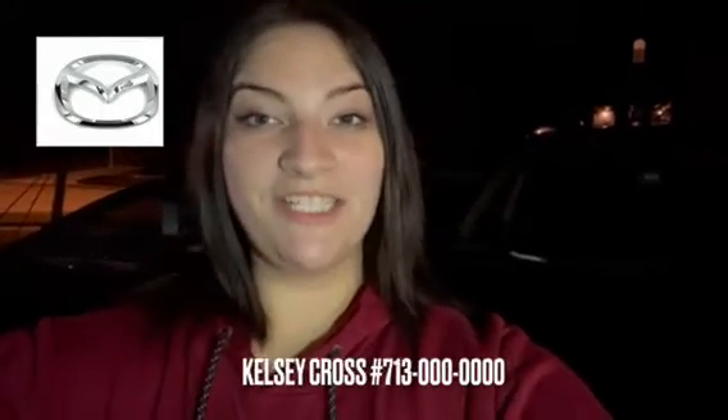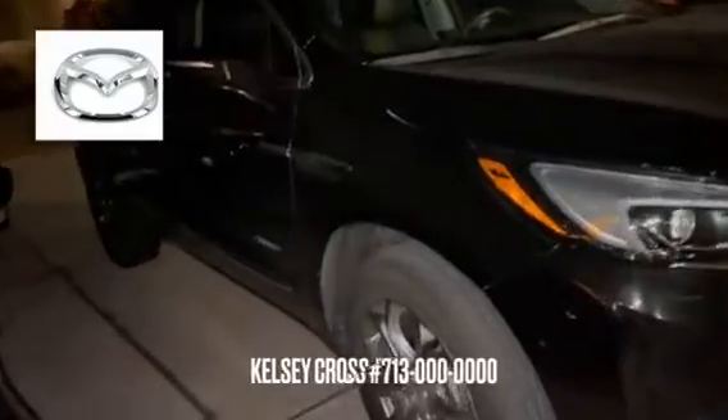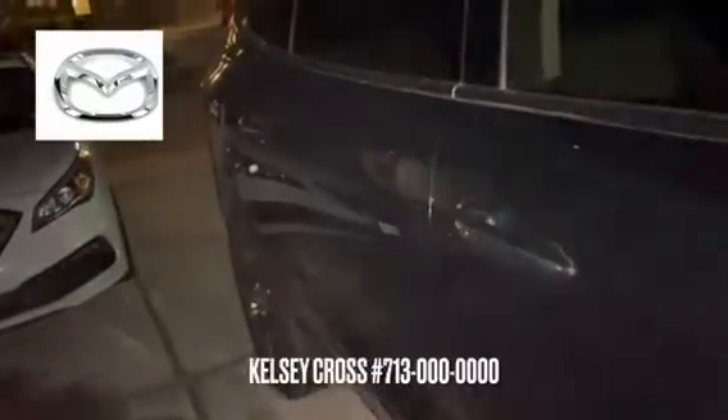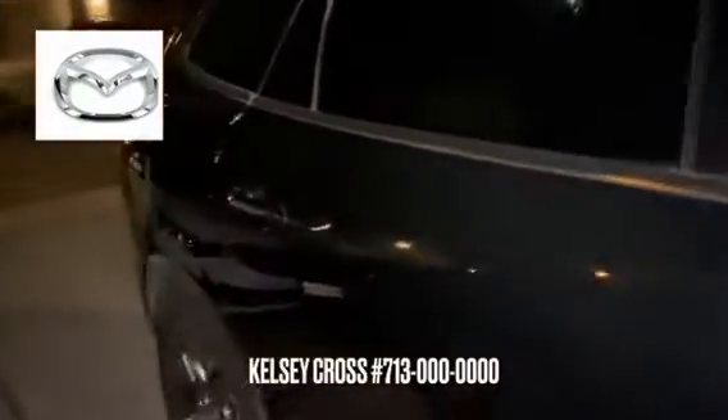Hey Dawn, just wanted to put a face with the name. This is the 2021 Mazda CX-30 Tour. Warranty is a three-year or $36,000 basic warranty, or a five-year warranty with $60,000 powertrain. The gas mileage on this vehicle is 22 city, 30 highway.